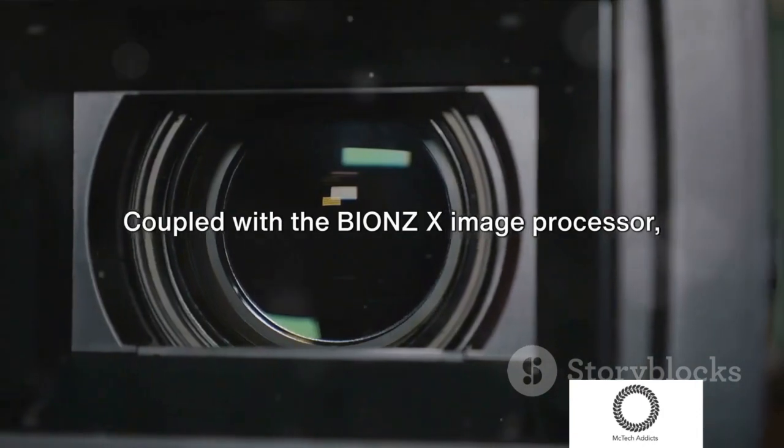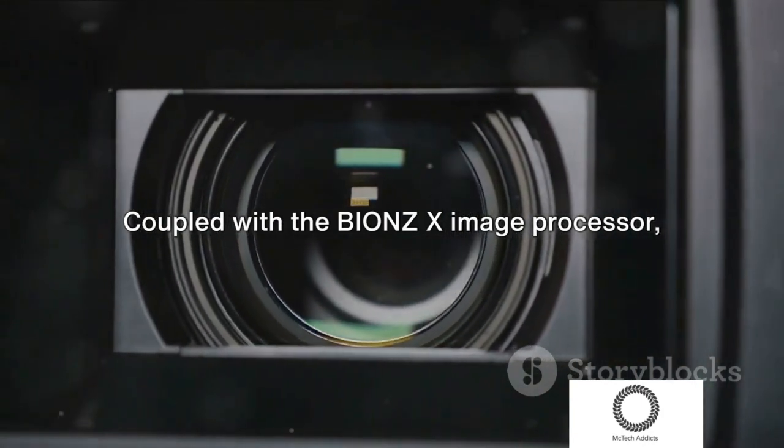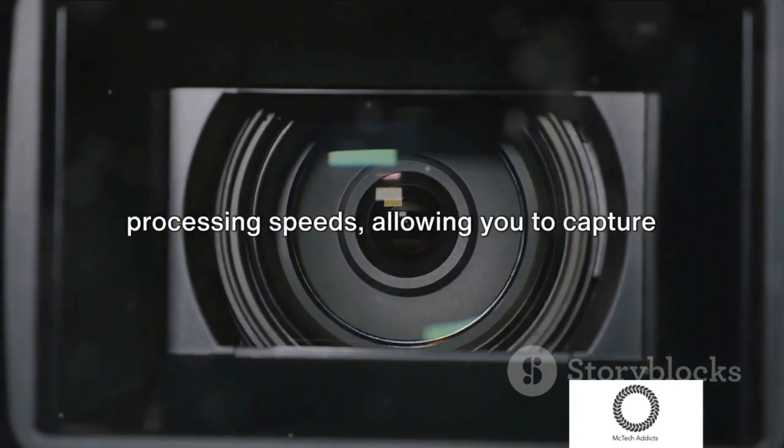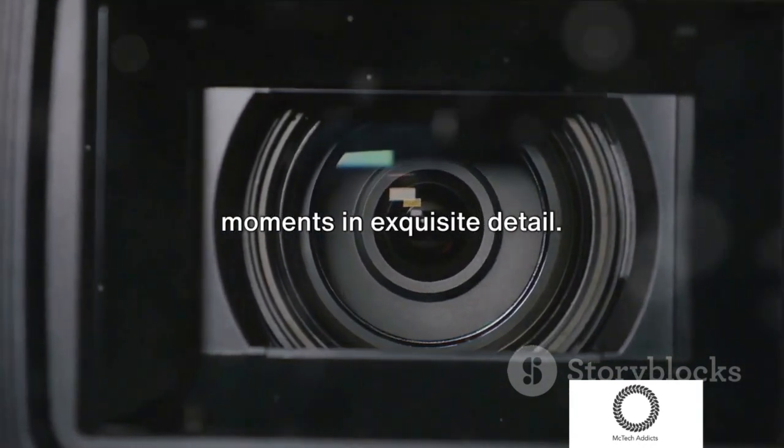Coupled with the BIONZ X image processor, this camera delivers incredibly fast processing speeds, allowing you to capture moments in exquisite detail.